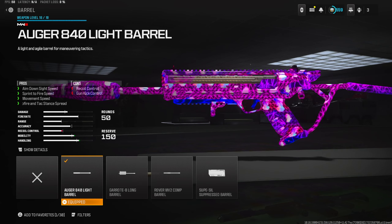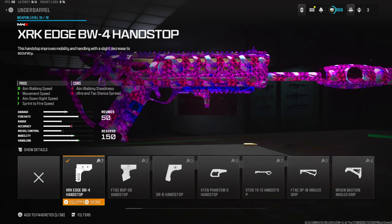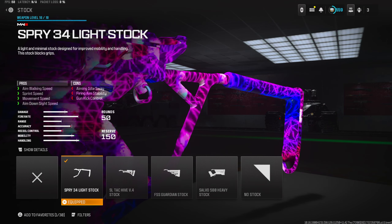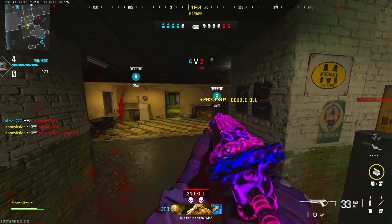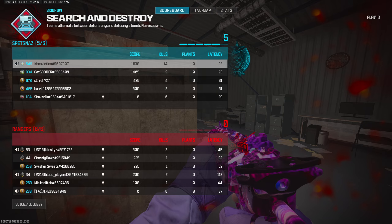To start off, we're going to be running the Augur 840 Light Barrel, the Quartermaster Suppressor, the XRK Edge BW4 Hand Stop, Over Pressured Rounds, and the Spry 34 Light Stock. Trust my word, you are going to be getting so many rage reactions. This right here is meta.